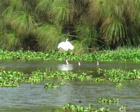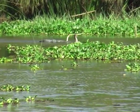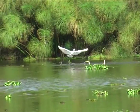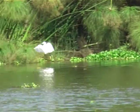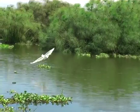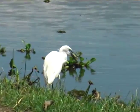And little egrets turn pirates, chasing cormorants on the hunt — and it pays off.